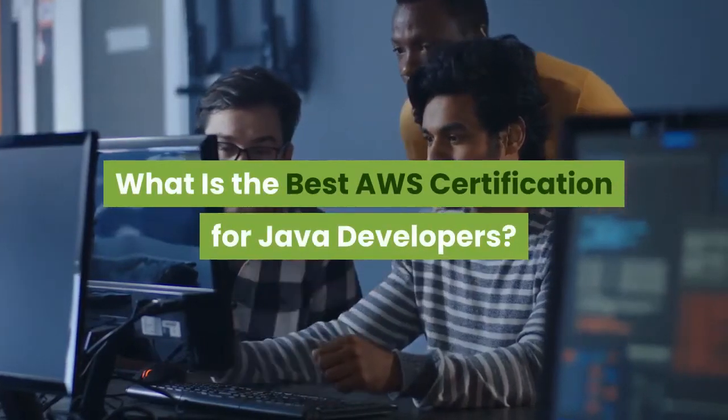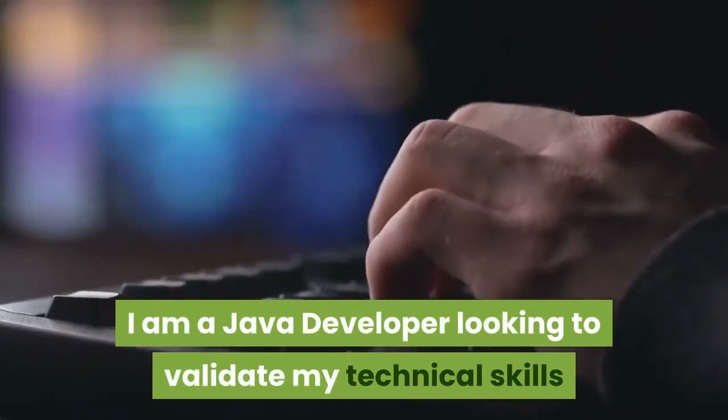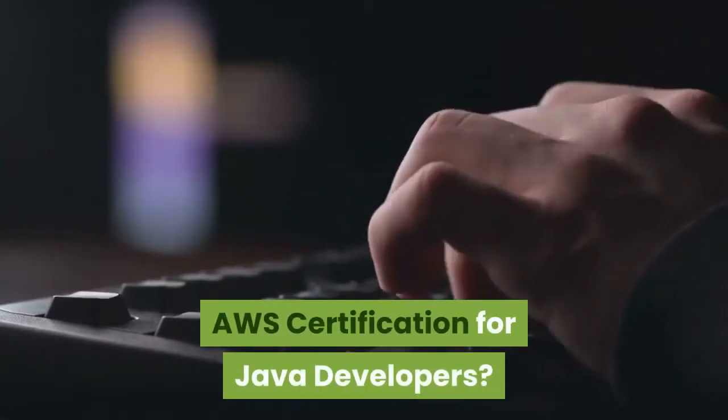What is the best AWS certification for Java developers? I am a Java developer looking to validate my technical skills and I was wondering what is the best AWS certification for Java developers.